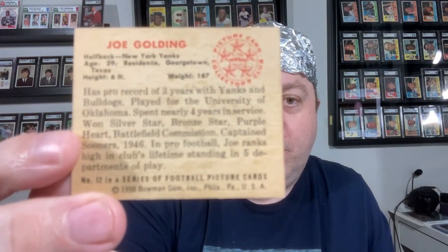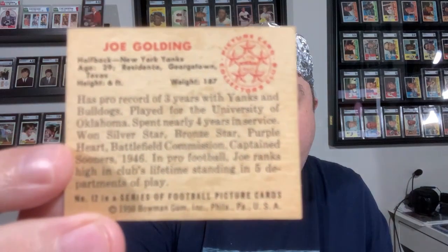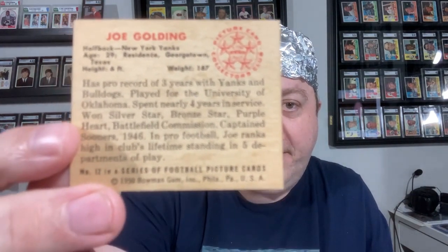It looks great, and if you look at the back of this, you ask — what are you doing? This card looks to be in great condition. And looks can sometimes be deceiving, because this card represents a guy by the name of Joe Golding, who originally went to the University of Oklahoma for his first three years. And then we had Pearl Harbor — a day which will live in infamy. This guy enlisted straight away in the infantry, in the Army, and served for almost four years, earning the Silver Star, the Bronze Star, and a Purple Heart. Incredible.